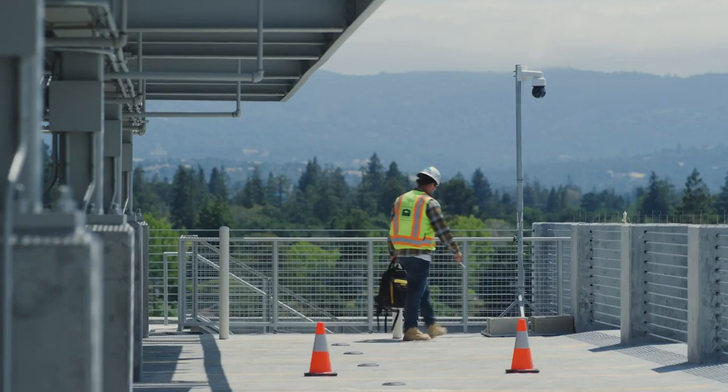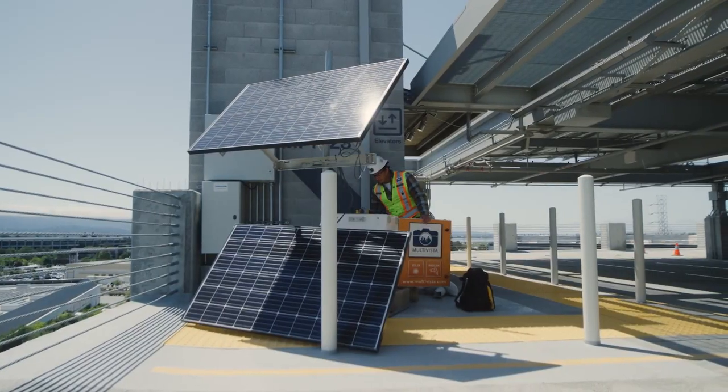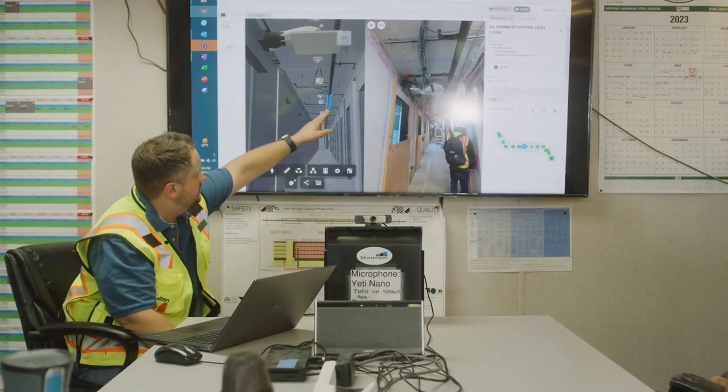On this project we're currently using AuxBlue webcam services, we're using Multivista for photo documentation, and we're using Avir for analytics on progress tracking.